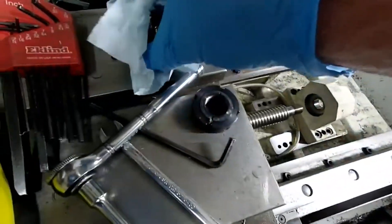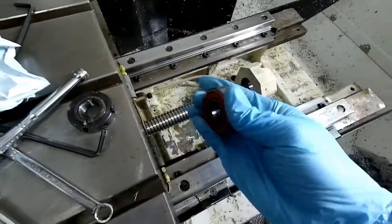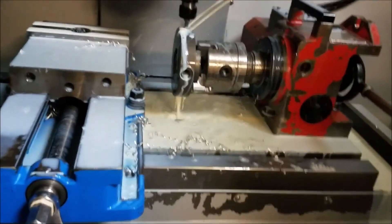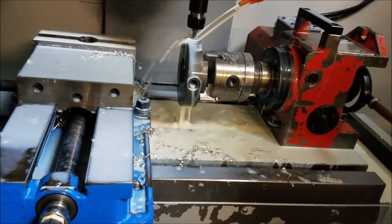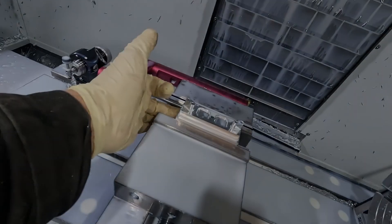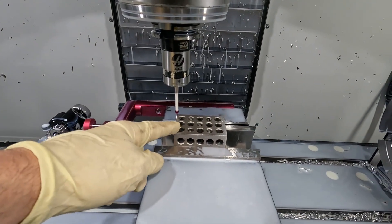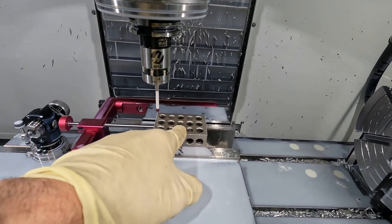Always request maintenance records from the seller and look for regular servicing, which typically includes oil changes, filter replacements, and general machine maintenance. Inspect the machine's cosmetic and mechanical condition, paying close attention to any dents, scratches, or signs of collisions. Replaced parts may indicate a well-cared-for machine, but it's also essential to confirm if the replaced parts are genuine Haas components.